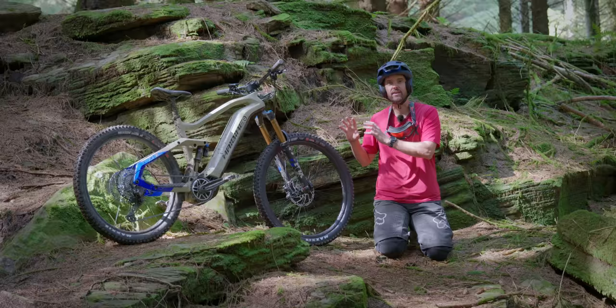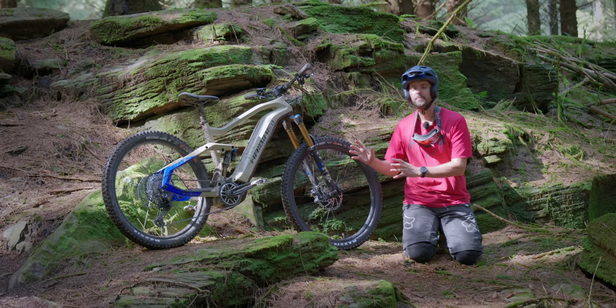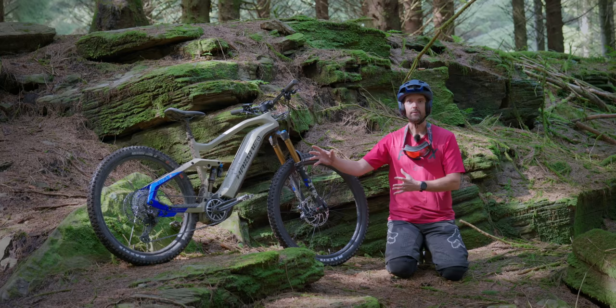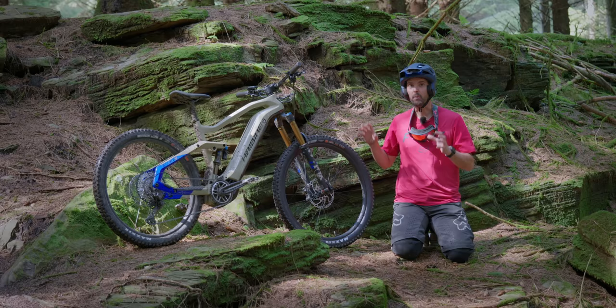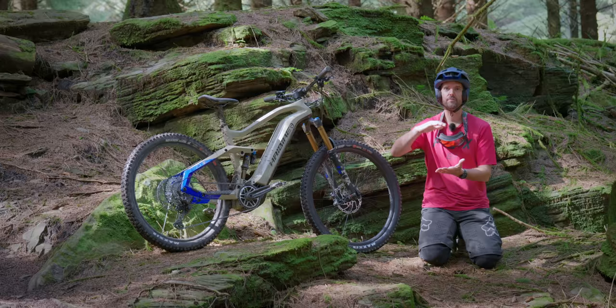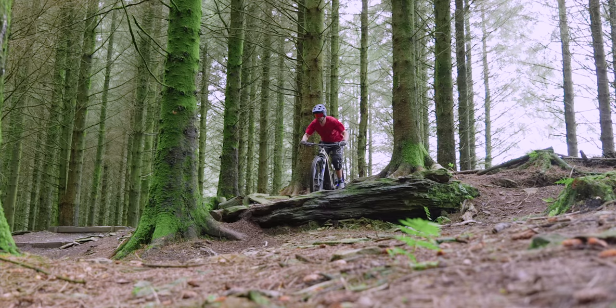It's got the new Fox 38, 160mm travel Factory with the Fit4 damper — not the Grip2 — so it's interesting they've chosen the Fit4. And the Fox DPX2 on the rear with 160mm travel as well. So 160/160, 29er at the front, 27.5 at the rear. That's made me feel so confident over rock gardens — slightly wet, a little bit greasy — and the bike tracks over nicely. The rear feels nice and progressive with no harsh bottom-outs and a lot of mid-stroke support through that linkage.